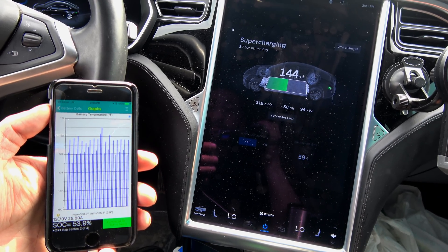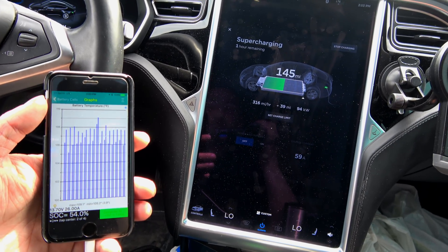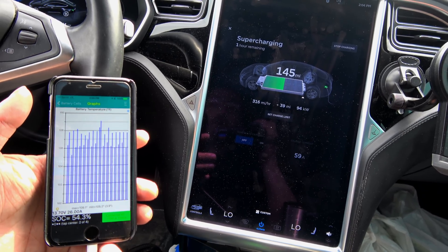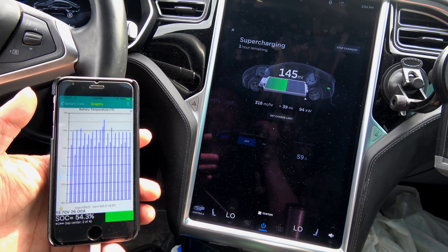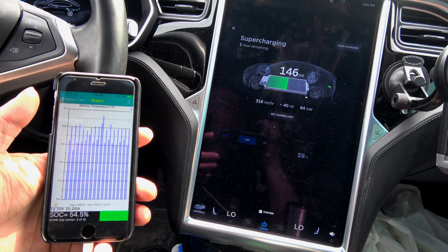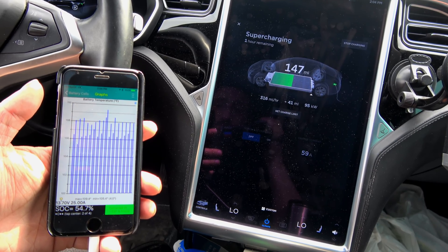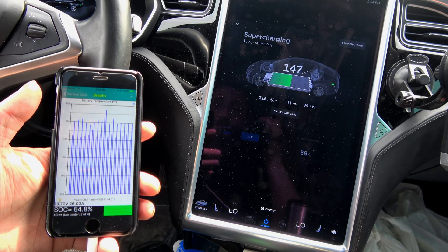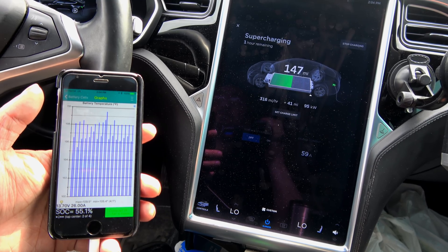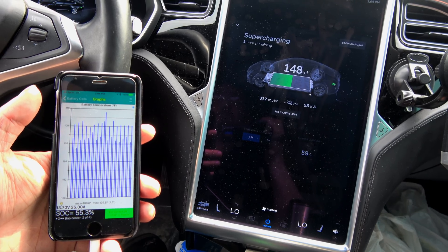If I would have started the charge at a lower state of charge — I started at 106 miles, we're at 145 now — but if I had started lower, around 20 or 30 miles left, we would have been limited to about 65 or 70 kilowatt a while ago, just due to the inability of the car to cool fast enough to keep those charge rates. The hottest bank of cells is now at 109.4 degrees. The general rule of thumb is 113 degrees is your thermal cutoff — you don't really want to get them much hotter than that while charging, otherwise you get accelerated degradation.